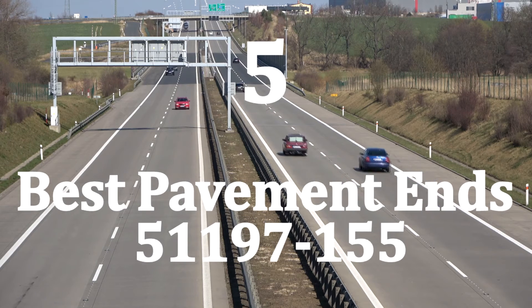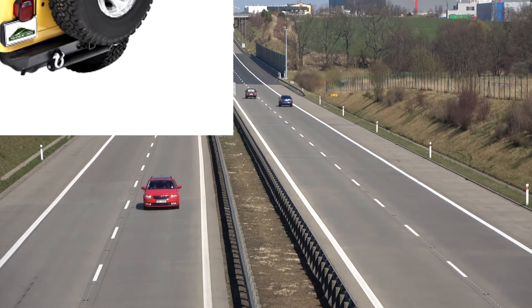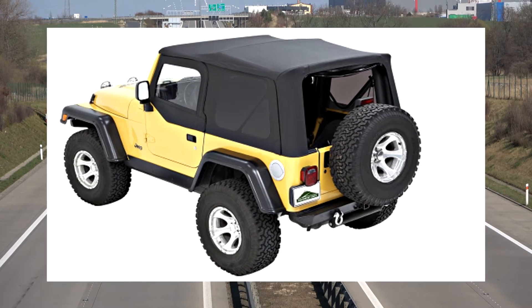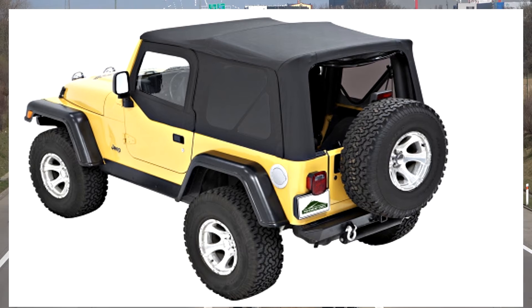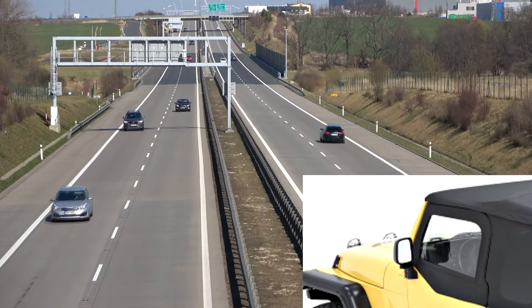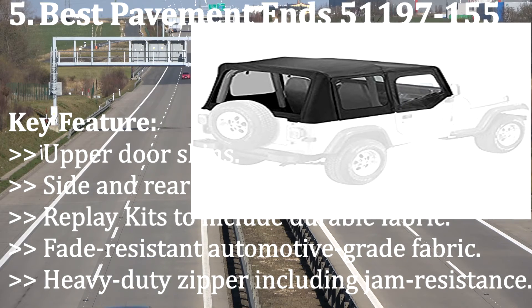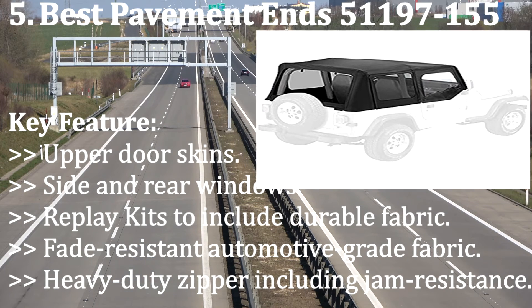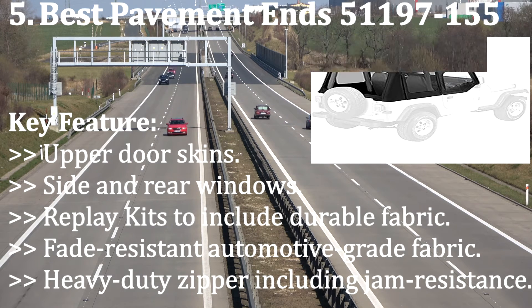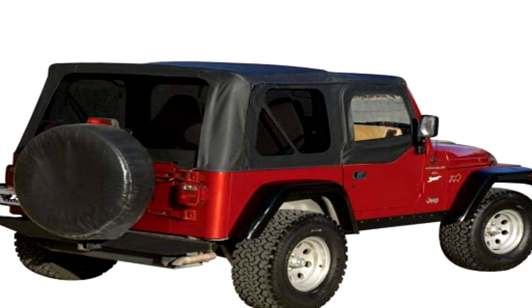Number five: Pavement Ends 51197-155. The Pavement Ends 51197-155 soft top is by far the best soft top out there for the money. It is made from exterior-grade automotive fabric for great appearance and durability. If you're looking to change from a hard top or replace an old soft top, the Pavement Ends 51197-155 is a great choice. Key features include: upper door skins, side and rear windows, durable fade-resistant automotive-grade fabric, and heavy-duty zipper with jam resistance.